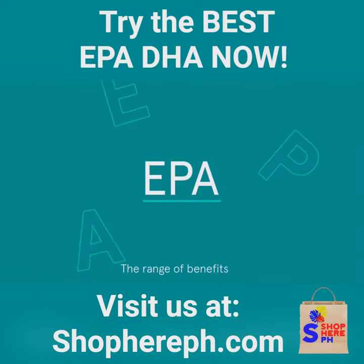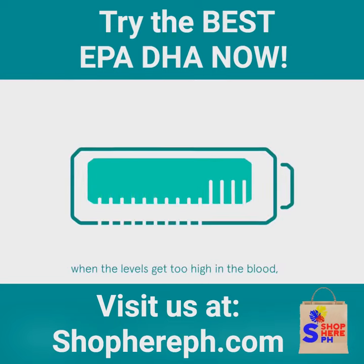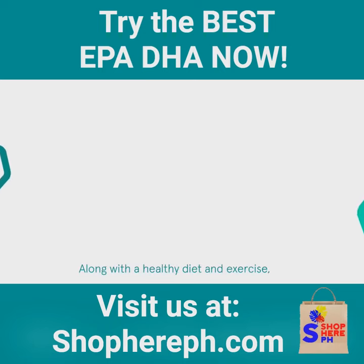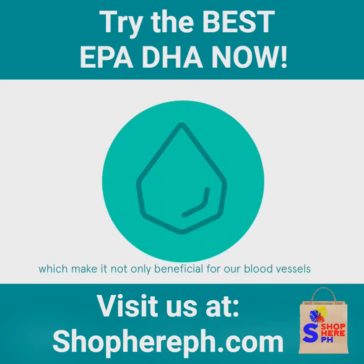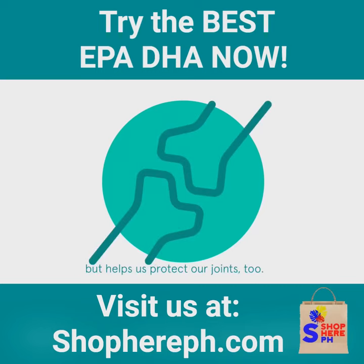EPA. The range of benefits of EPA and DHA are well researched. Triglycerides are a type of fat which, when the levels get too high in the blood, can increase your risk of heart disease. Along with a healthy diet and exercise, EPA from fish oil has the ability to lower triglycerides and thus keep your heart in tip-top condition. EPA also has anti-inflammatory properties which make it not only beneficial for our blood vessels, but helps us protect our joints too.